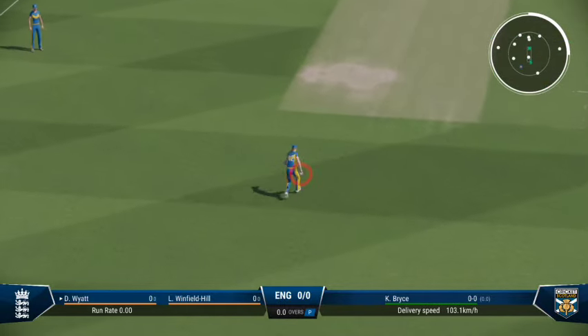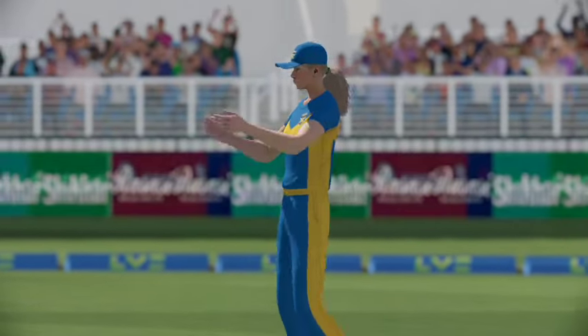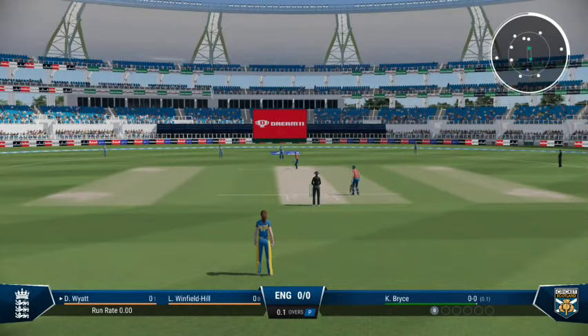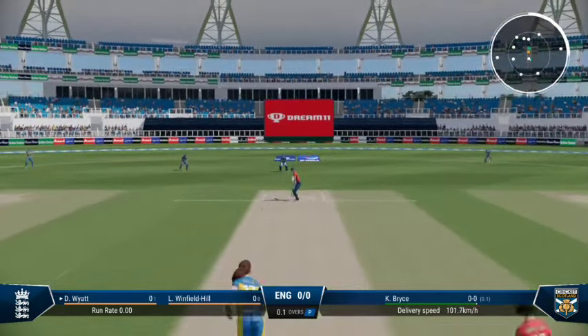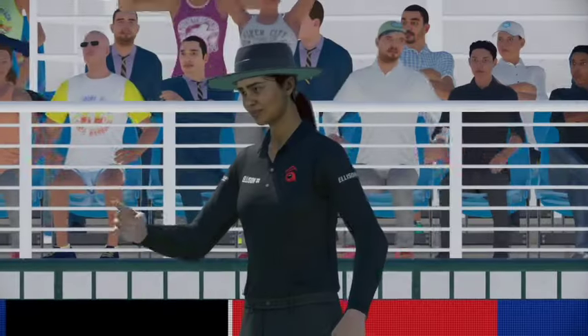Good piece of fielding to stop some runs. Lovely shot to start the innings, unfortunate they couldn't find the gap. Edged — the whole team goes up for that one, they feel pretty confident about this.